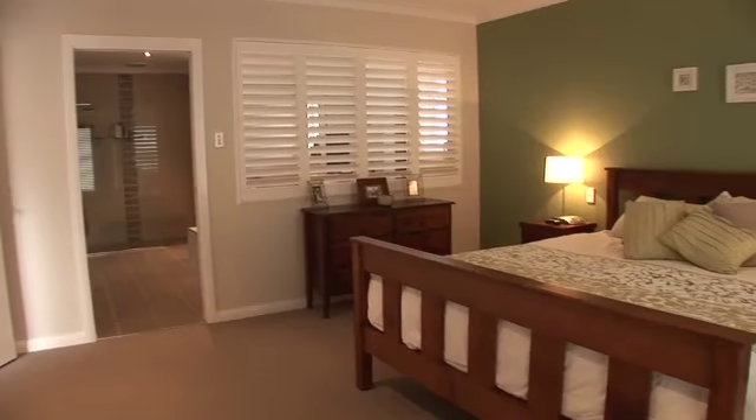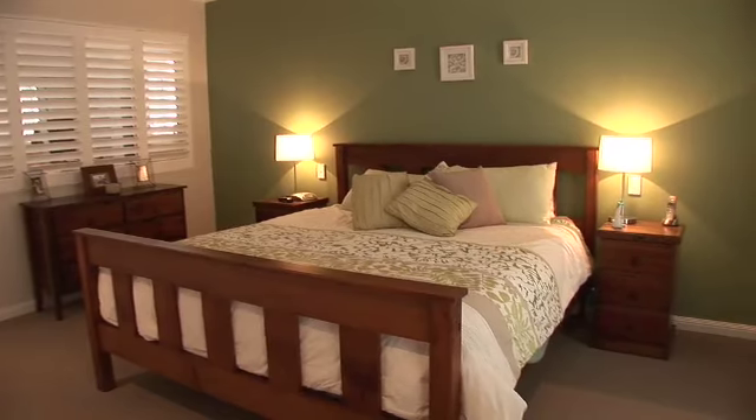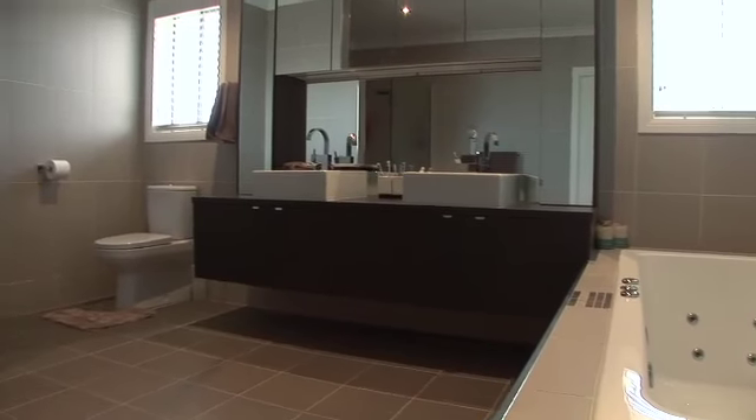The spacious master retreat is fit for a king and queen with spa bath and twin vanity in the ensuite. There are three additional large bedrooms plus a study with built-in desk and cabinetry.